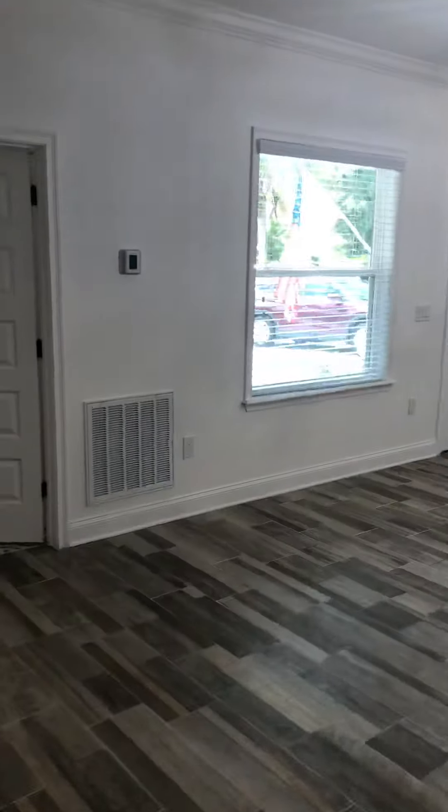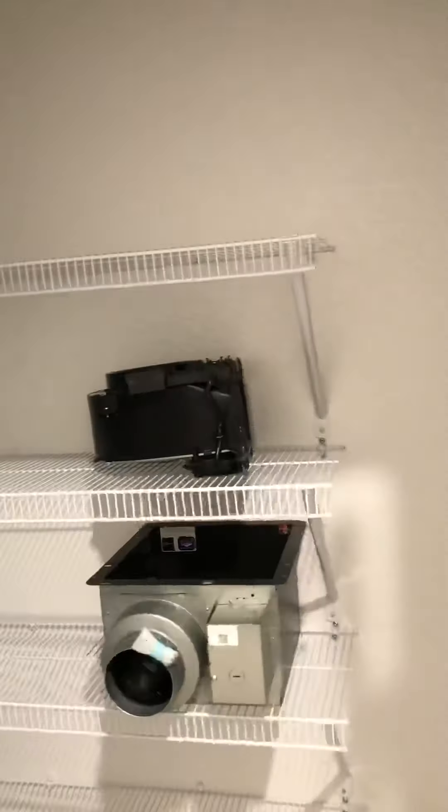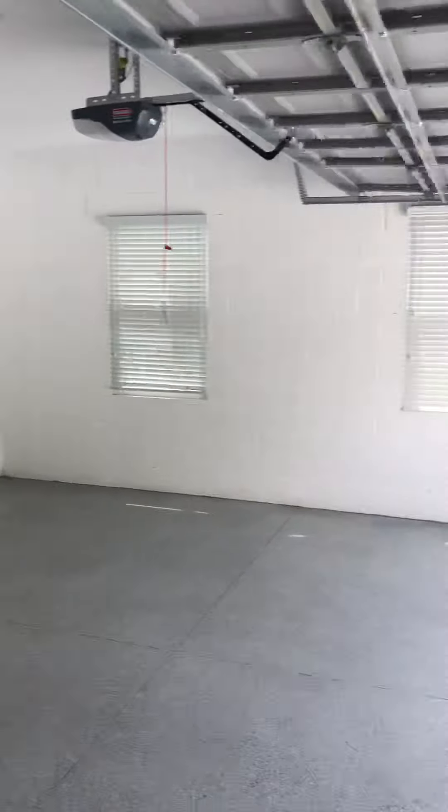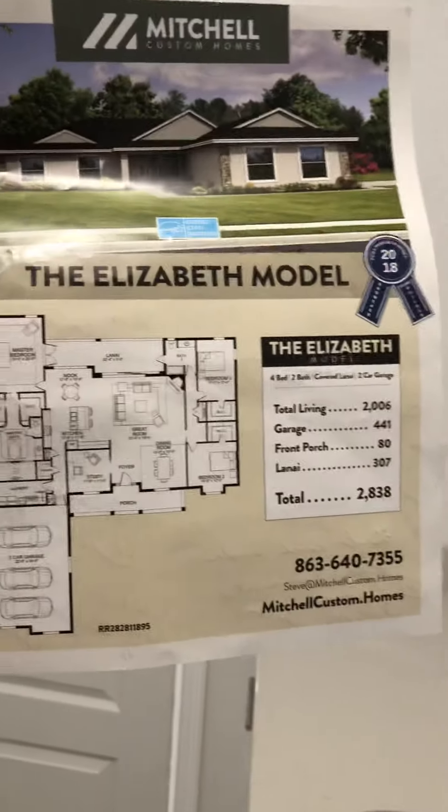You have a laundry room with a quartz sink, and the HVAC system. It's always best to have the HVAC system inside the house — it's more energy efficient. You also have your pantry and a three-car garage. So yes, this model is called the Elizabeth by Mitchell Homes.